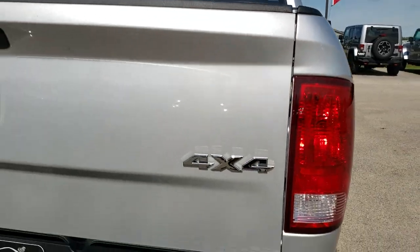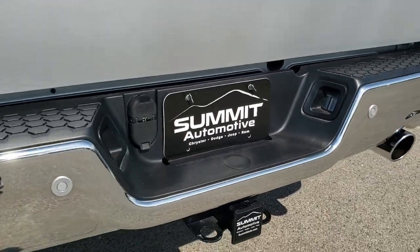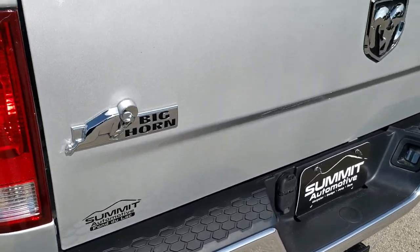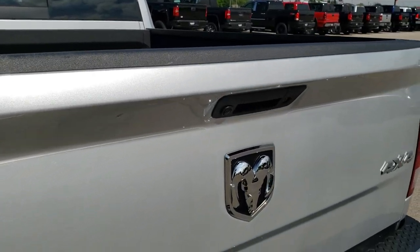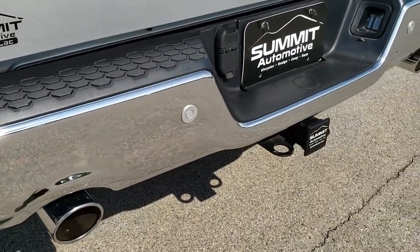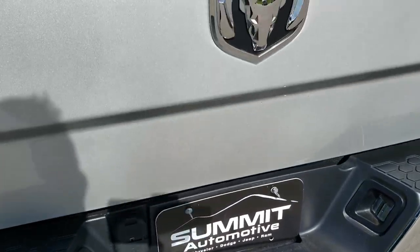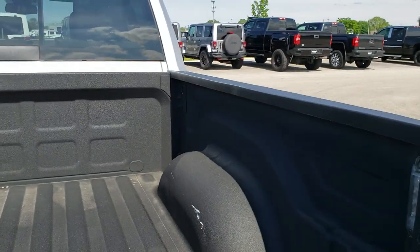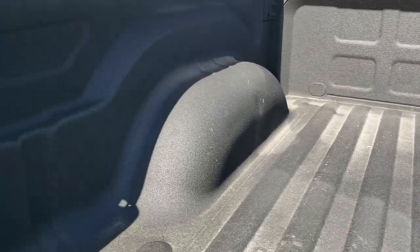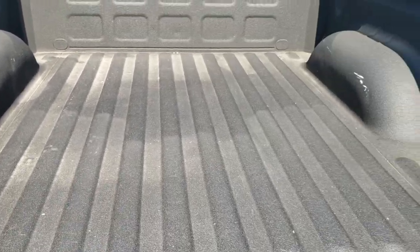Maybe just one tiny ding on the top of that box, but other than that very, very nice. Rear bumper is in really nice shape — no dents or dings. The tailgate is in nice shape as well. It does have a backup camera, chrome tipped exhaust, backup parking sensors, and a full towing package which includes a receiver hitch with 4-pin and 7-pin wiring. You also get LED bed lighting and a very nice spray-in bed liner.